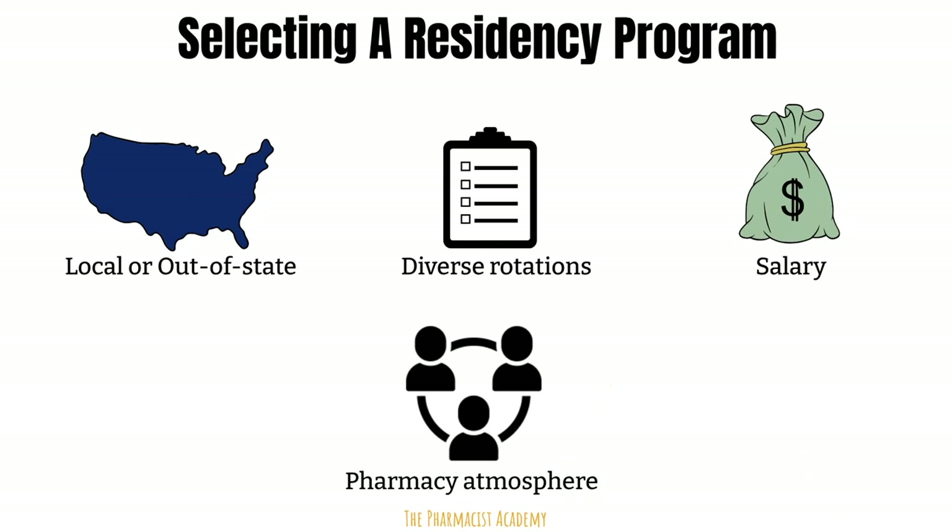Here's a fact: no matter how prestigious a residency program is, if the staff is not outgoing, friendly, and down to earth — but instead very uptight — then you may become miserable. This information is something you won't know unless you speak with past residents or you go to the site for a rotation as a student. You want a pharmacy atmosphere where everyone is like a family: staff greet each other and smile, staff are always willing to help each other, they celebrate birthdays or hang out outside of work. You will have long, exhausting days as a resident, and having fun, outgoing colleagues to help you get through the days is very important.